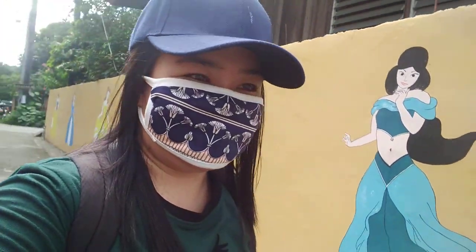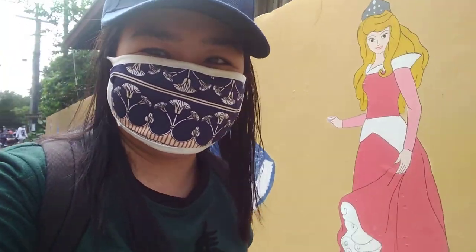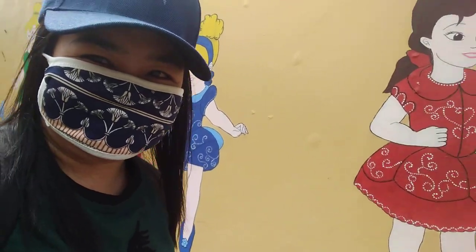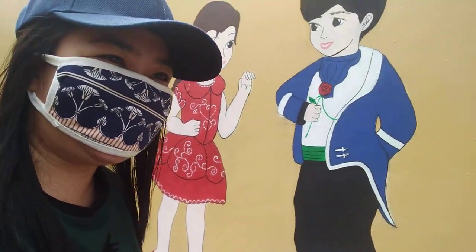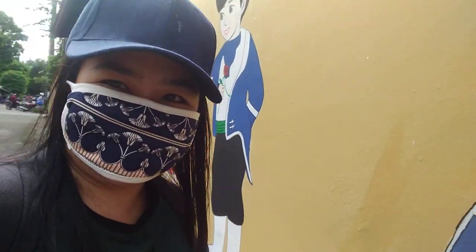Alright guys, so we're here in a place where you can see so many characters — Disney characters. You see, it's printed and painted on the wall, and there's so many. So nice, it's like a real one.